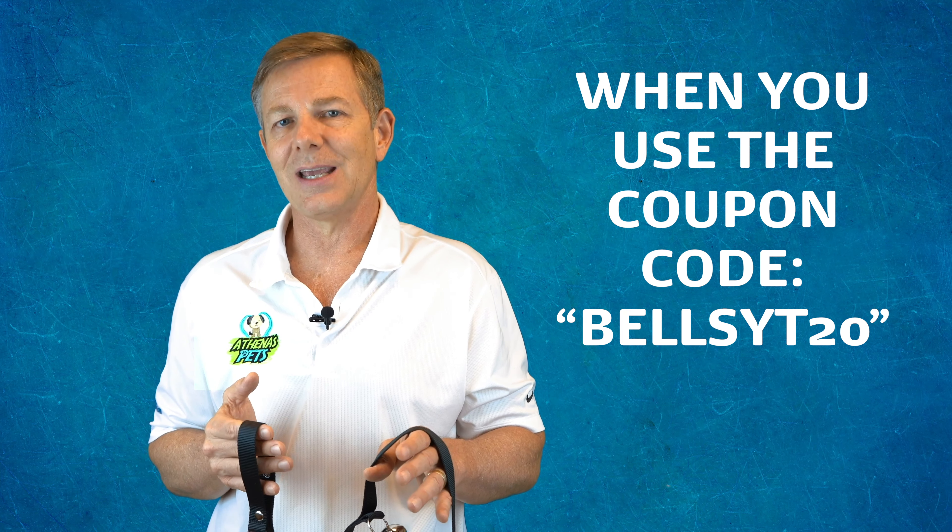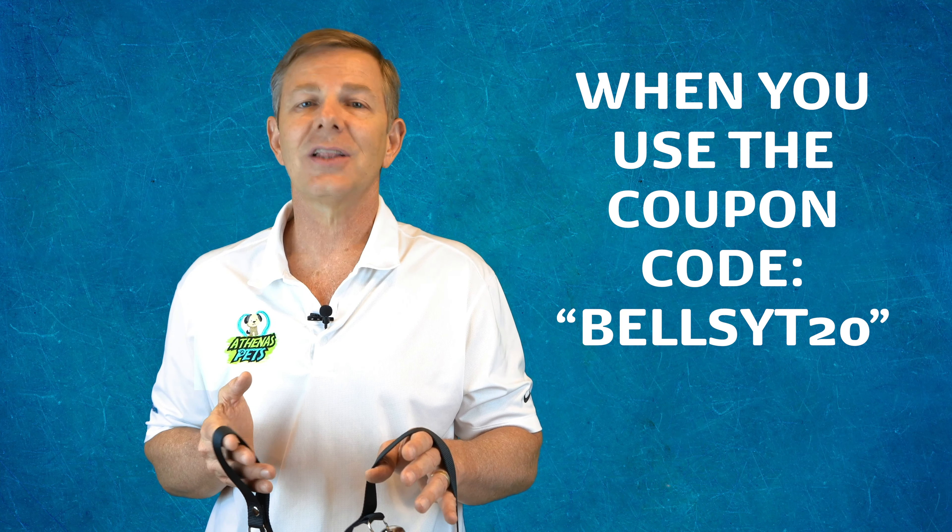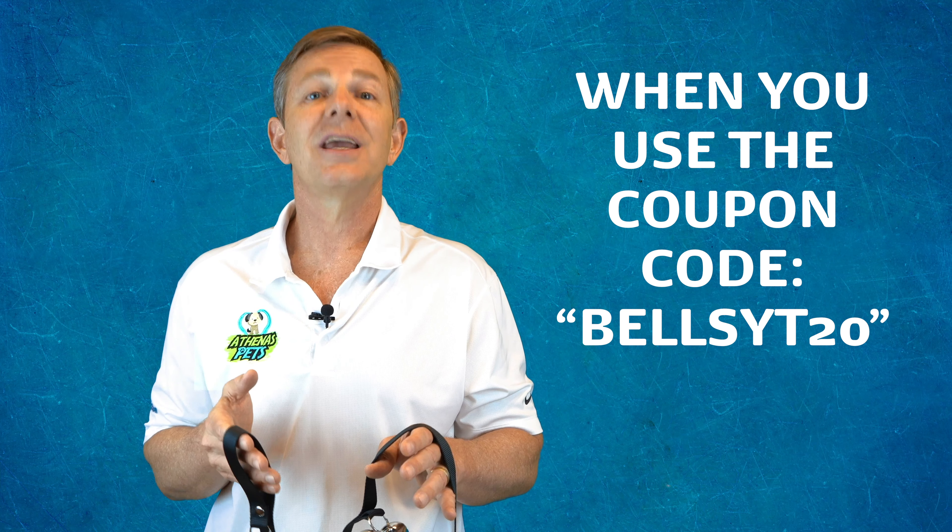What are you waiting for? Try them today and save 20% when you use the coupon code BELLSYT20 at checkout. Click the link in the description below to get yours now.